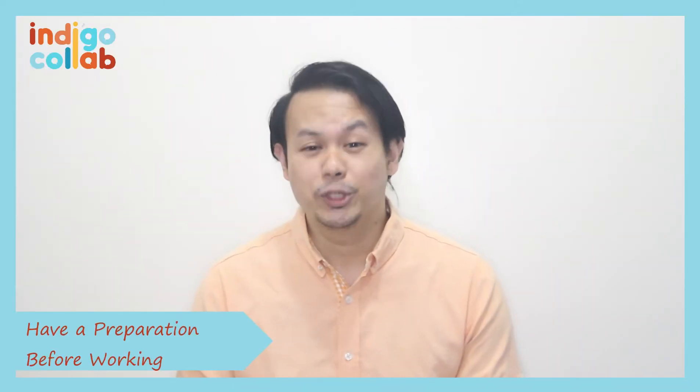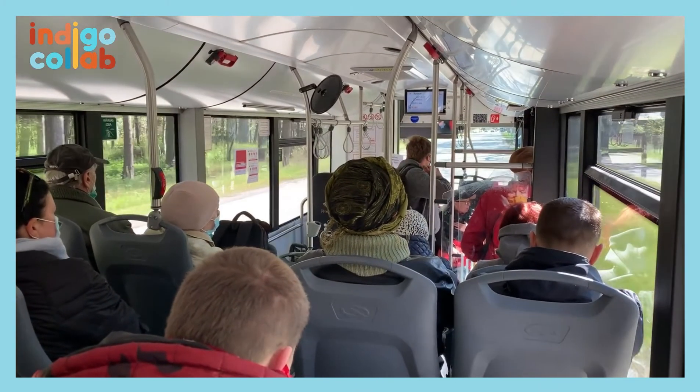Number two: have a preparation before going to work. When you're working in an office, there is a mental preparation before you work because there is a transition from your house, commuting, going to your work. So in a way, you're already conditioning your mind when it's time to work. There is no reason why you shouldn't have that transition when you're also working from home. You can create a routine before going to work.